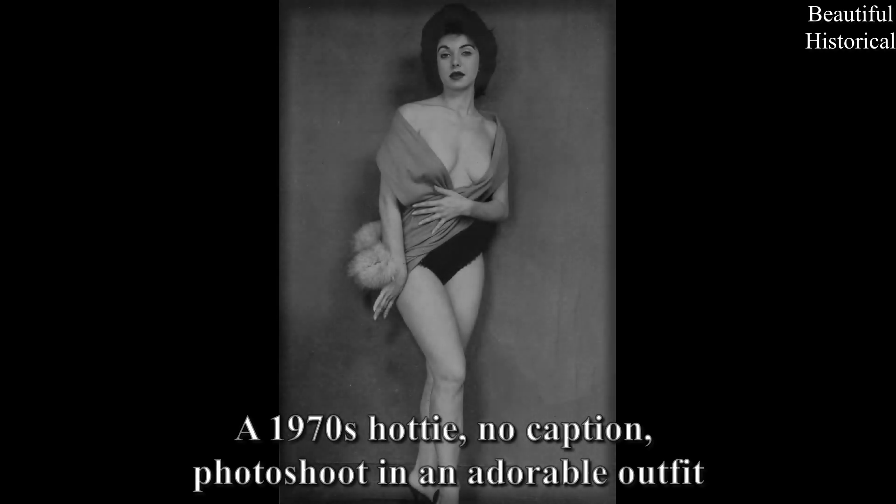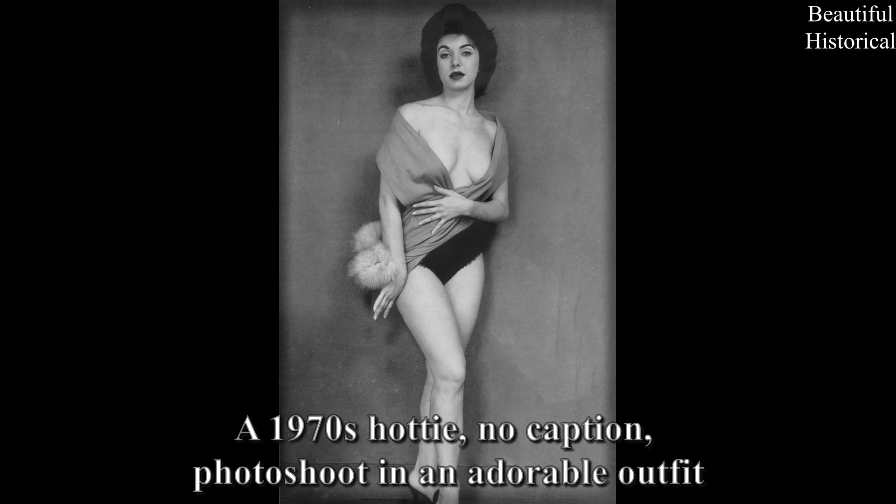A 1970s hottie — no caption — photo shoot in an adorable outfit.